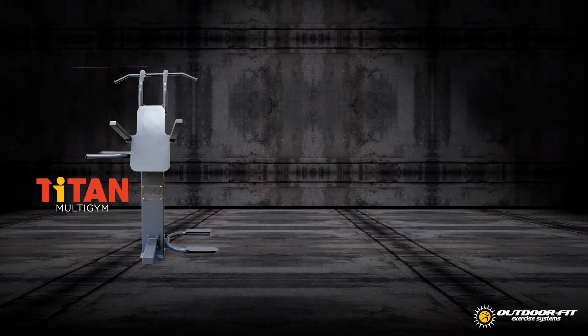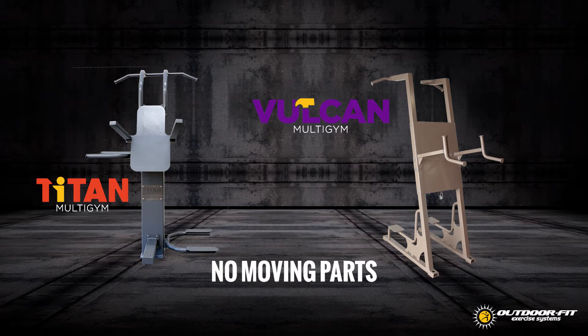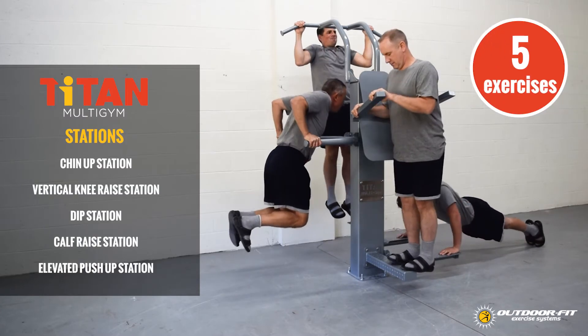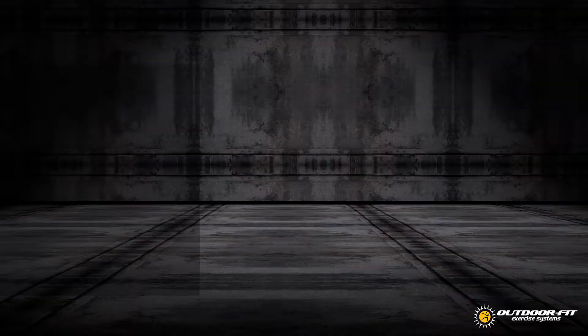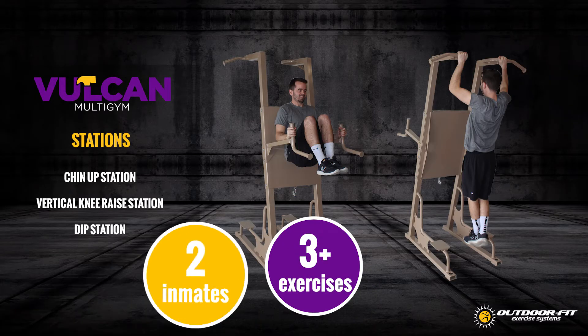Simplified systems like the Titan and Vulcan multi-gyms are stripped-down versions of the Helios and have no moving parts. While an inexpensive option, they still pack value into every model. For example, the Titan features over five different exercises and can be used by up to four inmates at a time, while the Vulcan features over three different exercises and can be used by two people at a time.